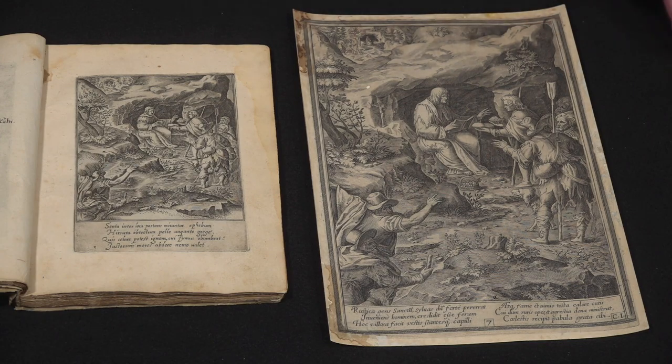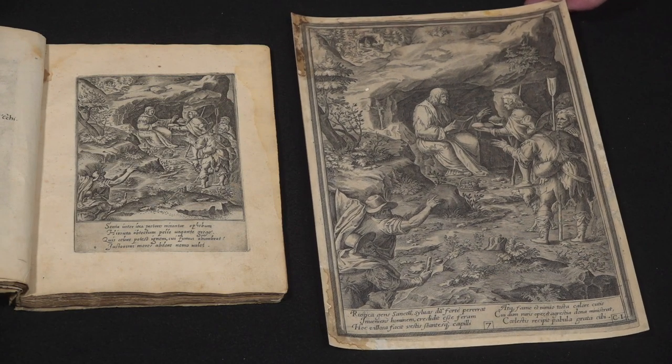Here you see two pictures of Benedict when he was a young man living in a cave as a hermit. People are coming to bring him food and coming to talk to him and ask for spiritual advice. It's very interesting to compare the two. Many of the details are very similar, but then sometimes, like the tree here, looks just a little bit different. So it's fun to see how they tried very hard to imitate the previous style but weren't able to do exactly the same thing.